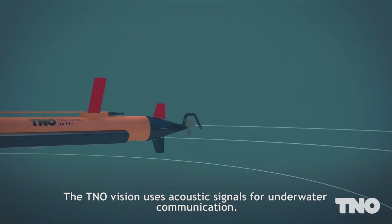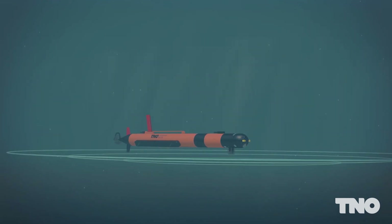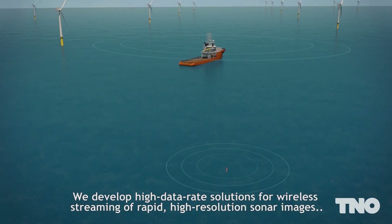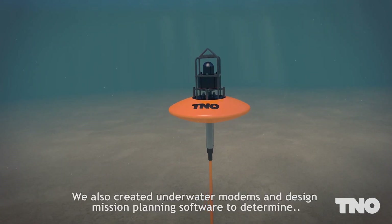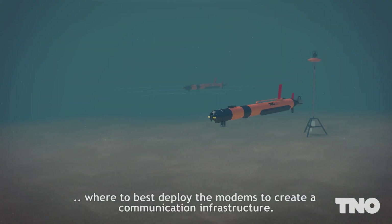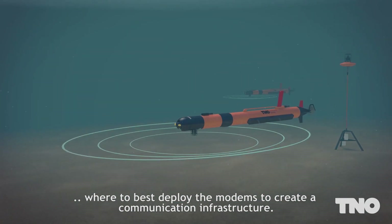TNO uses acoustic signals for underwater communication. We develop high data rate solutions for wireless streaming of rapid, high-resolution sonar images and compressed videos. We also created underwater modems and design mission planning software to determine where to best deploy the modems to create a communication infrastructure.